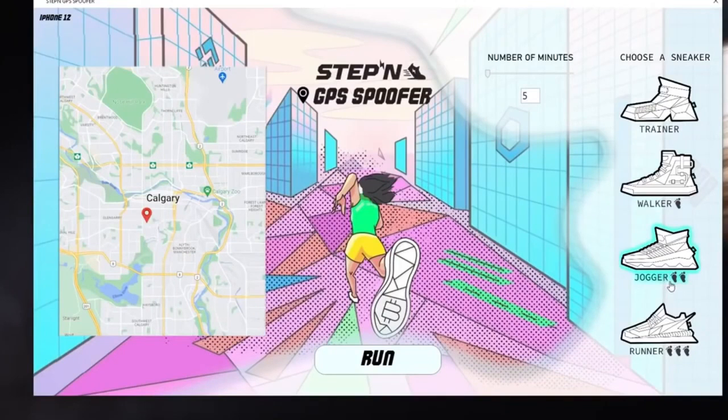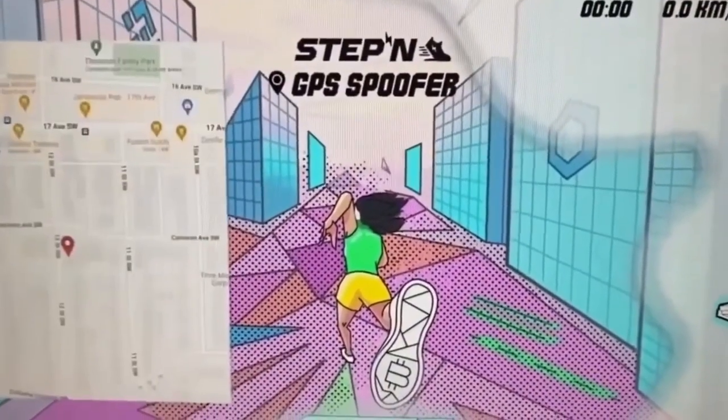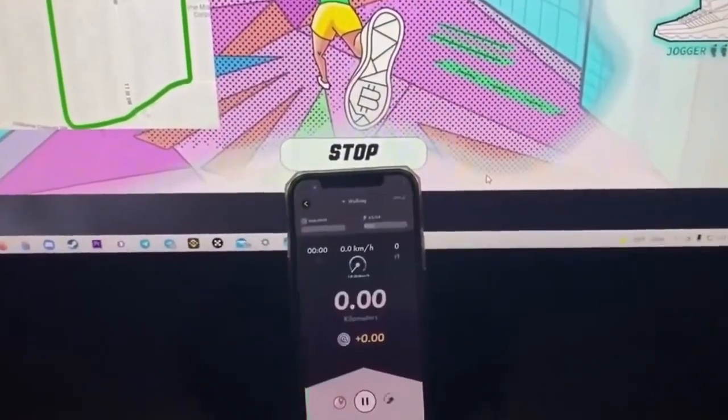You select your sneaker in the PC application and connect your phone to a USB computer, after which the program runs along the fastest route at 5 km per hour automatically. You can safely run 20 km a day. The program does not work if you have not connected your phone to the computer.